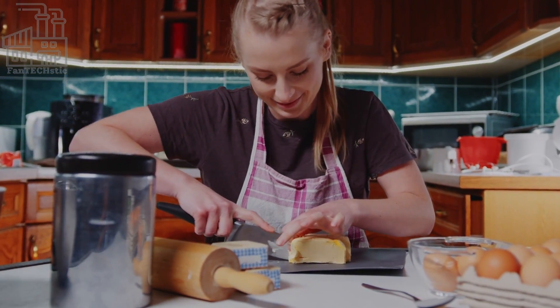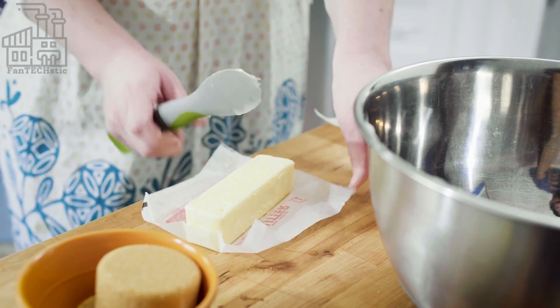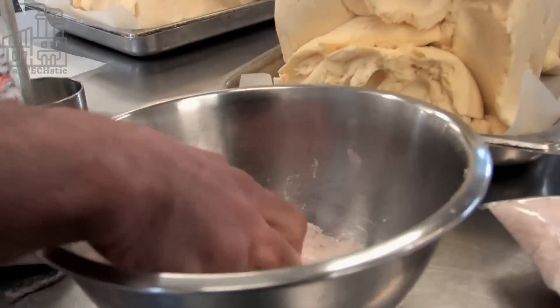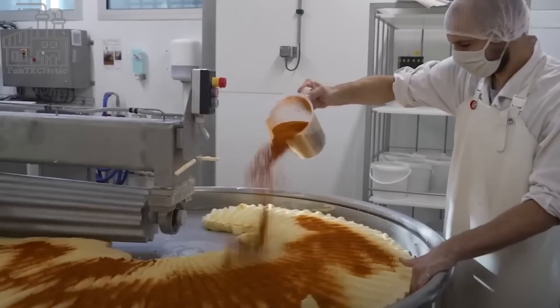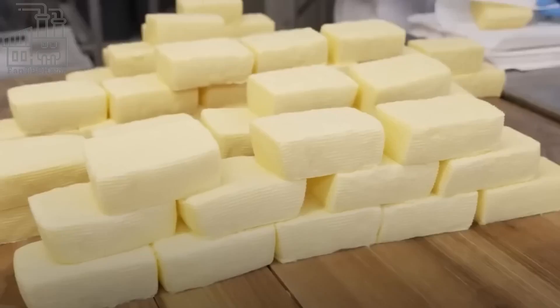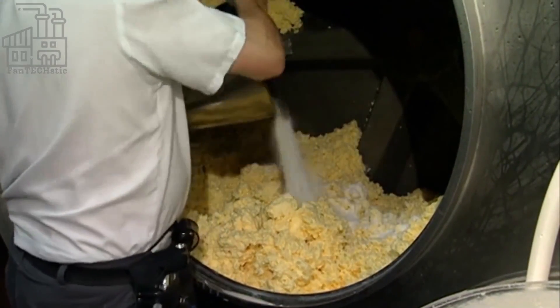Besides breakfast, butter is also used to manufacture many products, especially baked foods. However, for something of such great importance, not everyone is familiar with its production process. We go behind the scenes to see how butter is made, as well as an insight into the special steps involved in converting milk to butter.